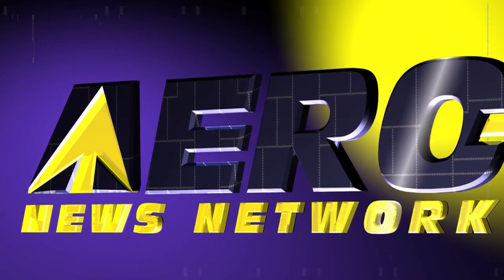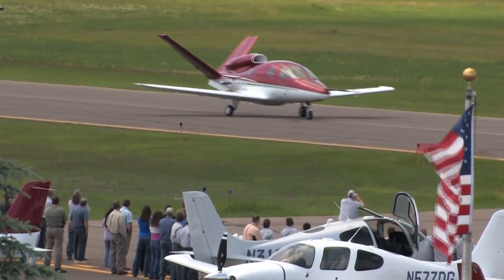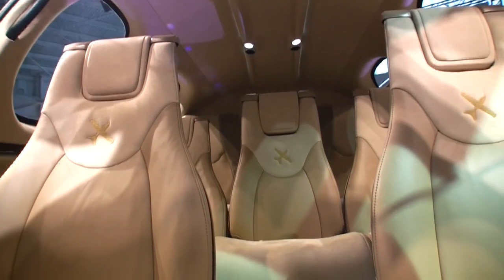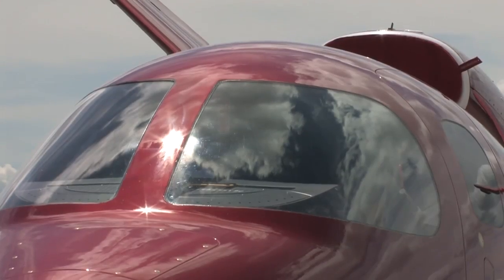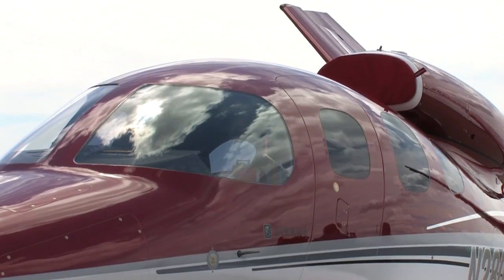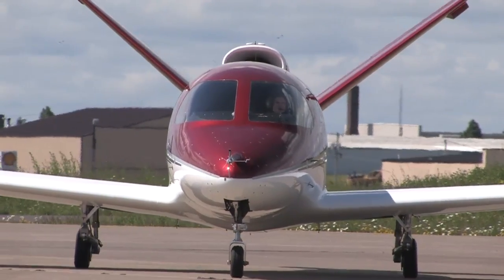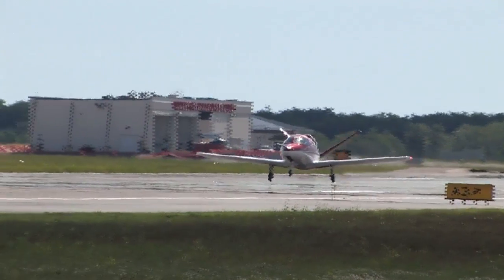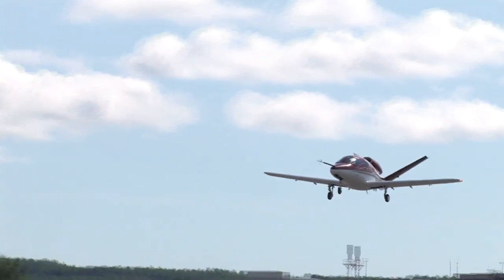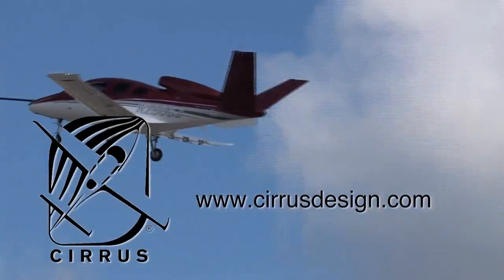Aero TV is brought to you by Cirrus Design. The Vision SF50 single-engine personal jet offers exceptional fuel efficiency, flexible seating for up to seven, advanced avionics, and all the Cirrus safety features you expect, including the Cirrus Airframe Parachute System. With its V-tail design, the Cirrus Vision is technologically advanced yet engineered to be simple to fly, allowing owner-pilots more lifestyle pursuits than any other personal aircraft. Learn more at cirrusdesign.com.